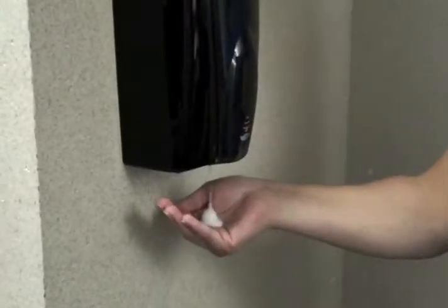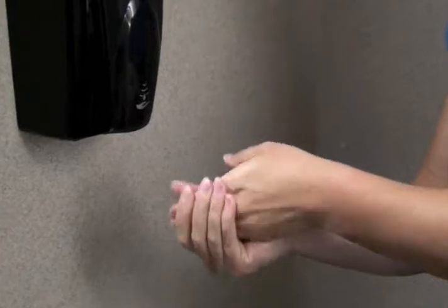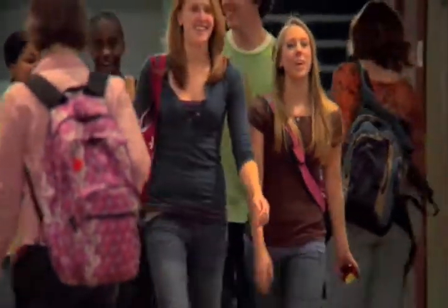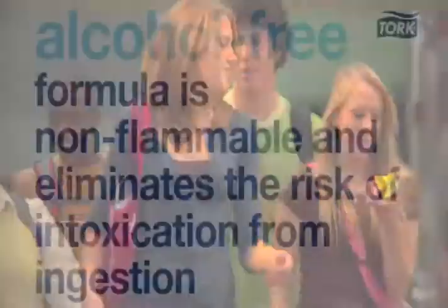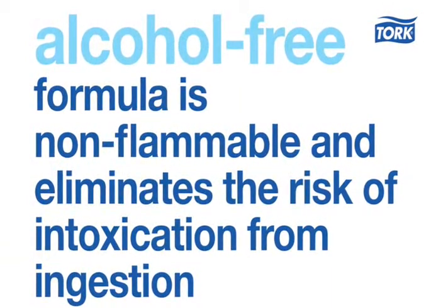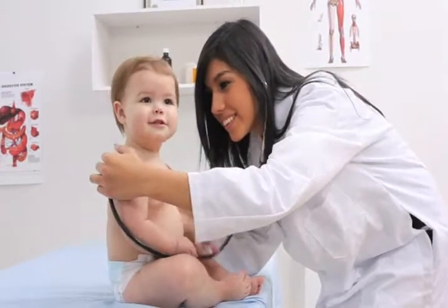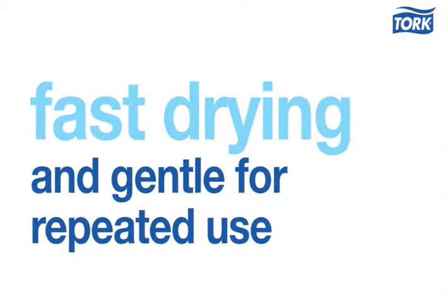Tork foam hand sanitizer is also available for the same dispensing systems and loads just as easily. Foam sanitizer is perfect for use anytime or anywhere as an additional step to keeping hands healthy. The alcohol-free formula is non-flammable and eliminates the risk of intoxication from ingestion, making it suitable for all environments, including health care and education. The non-sticky foam is fast drying and gentle for repeated use.